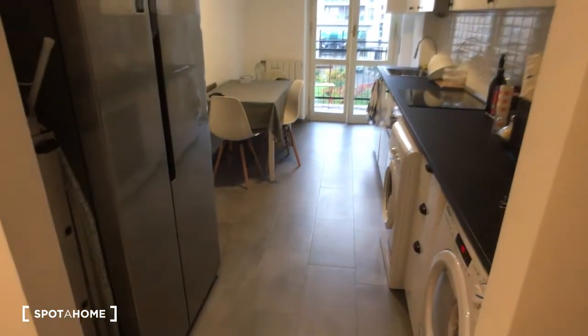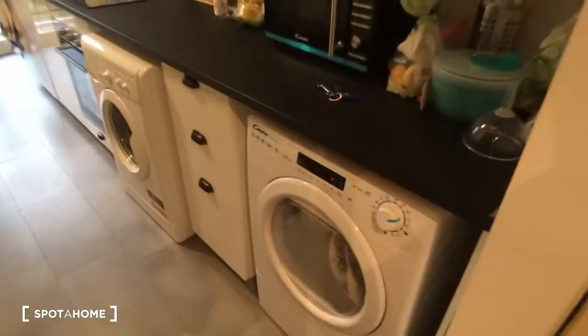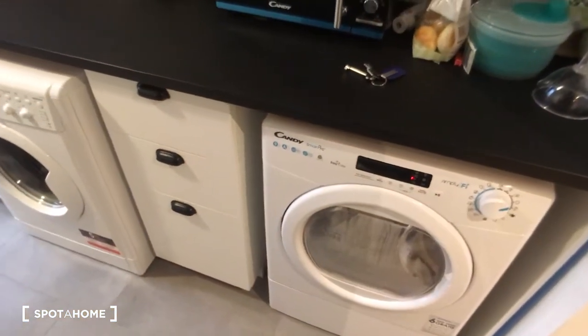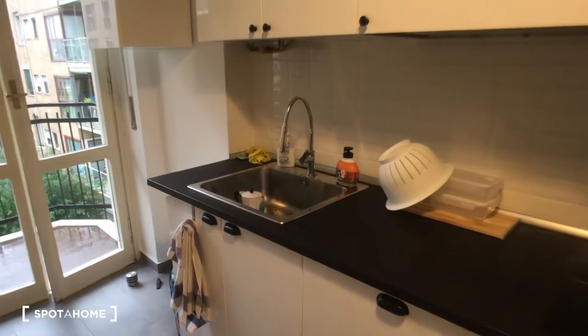Right here we have the kitchen, which is the first room. As you can see it's fully equipped. Here on the left side we have the fridge. In the kitchen there is the washing machine and also the dryer. There is the microwave, a lot of space for storage. There is the oven, the cooking station and there is also the dishwasher. Here we have the sink.